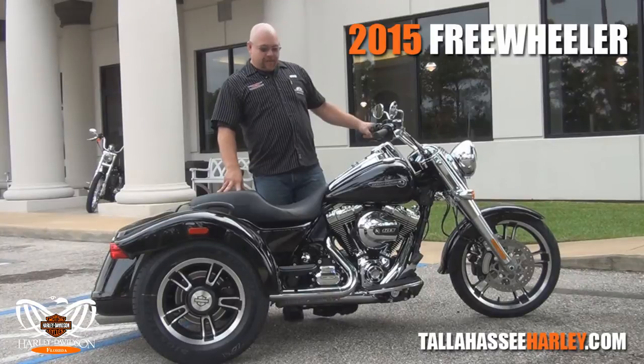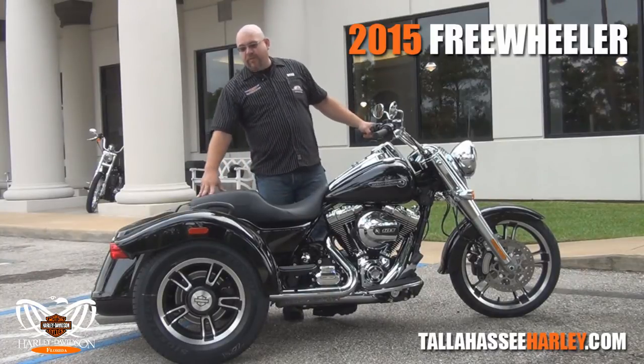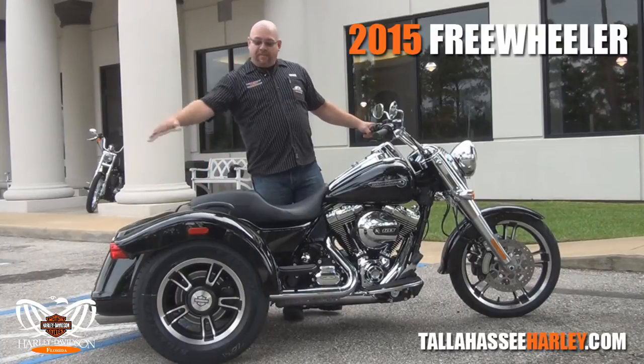We've got the new 12-inch Ape Hangers bringing that bike back to you to the front. Beautiful custom stitch seat, new grab rails, integrated trunk system, bobtail fender.